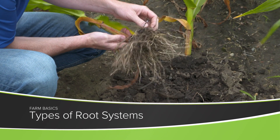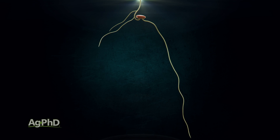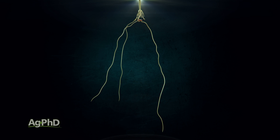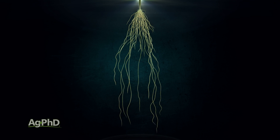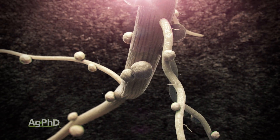During our Farm Basics time today we're going to talk about the different root systems you may find in plants. Our crops that we're trying to grow — corn and soybeans — corn has a fibrous root system, soybeans have a taproot system.